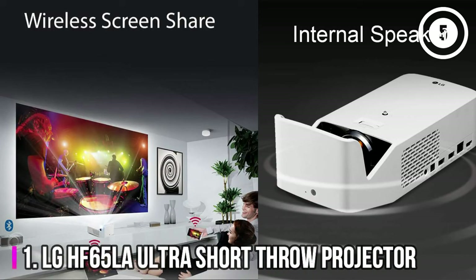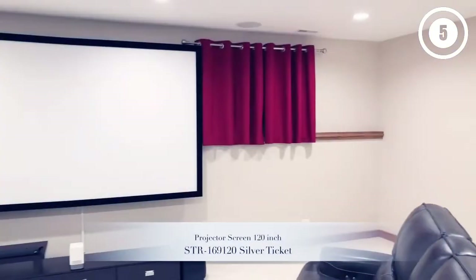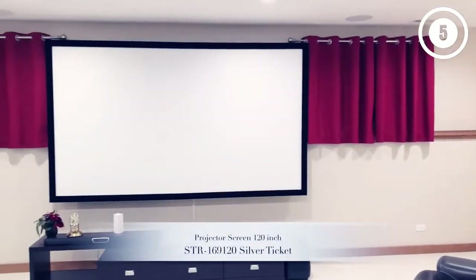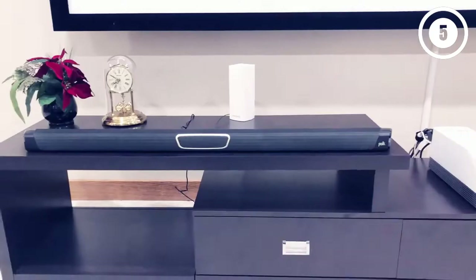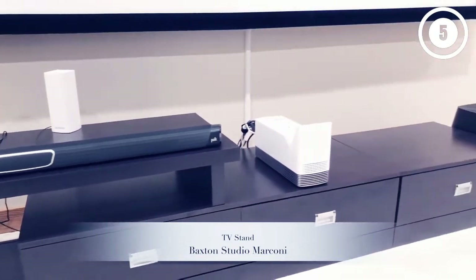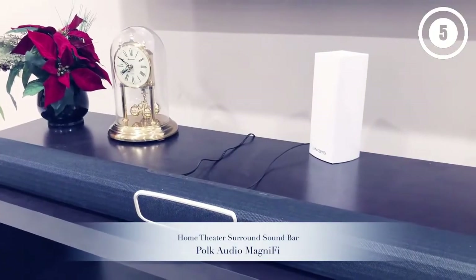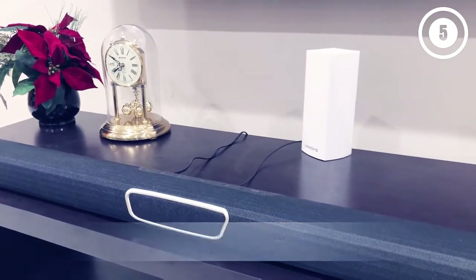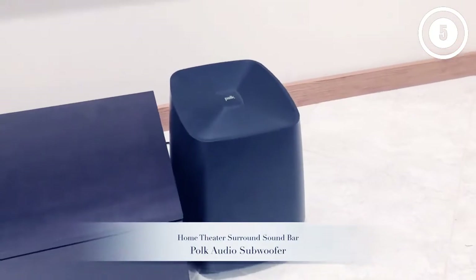Number 1: LG HF65LA Ultra Short Throw Projector. Just like many of the leading LG projectors, the integration of Bluetooth makes this a great option for those looking for advanced technology in their projection systems. It works perfectly with most sound systems to deliver an immersive experience complete with full HD resolution. Unfortunately, some consumers have reported that their projector wore out a little quicker than they would have liked, though this is easily rectified by getting repairs done by the manufacturer.